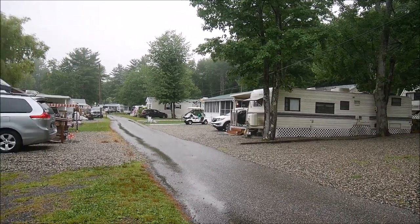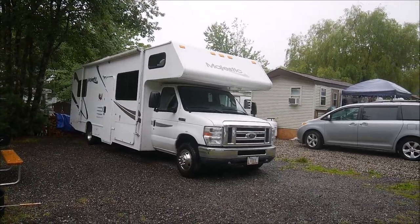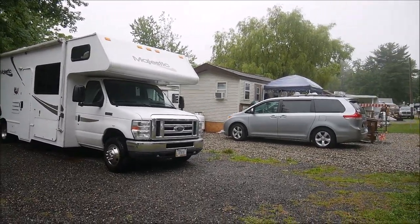These are all our neighbors. Actually, we are the only actual camper on the whole street.